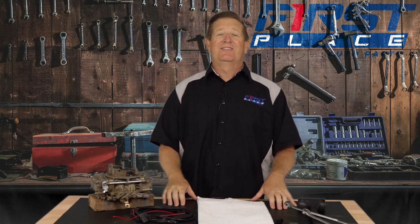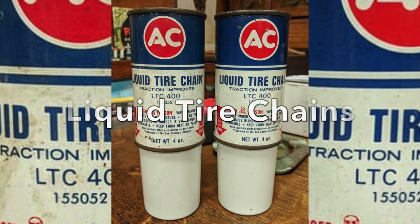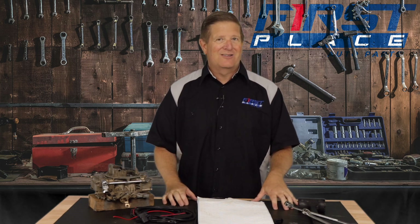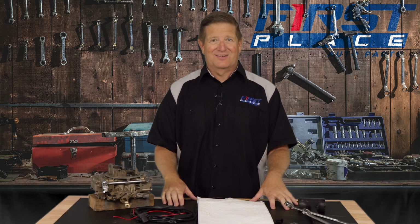The first way-out-there option was brought to us by none other than General Motors back in 1969. It was called the V75 option, and it was literally liquid tire chains — tire chains in a bottle. If you lived in a northern climate, you knew that sometimes, especially with bias-ply tires, tire chains were a necessity. GM came out with a liquid version of that, and it was a one-year-only option, discontinued at the end of 1969.